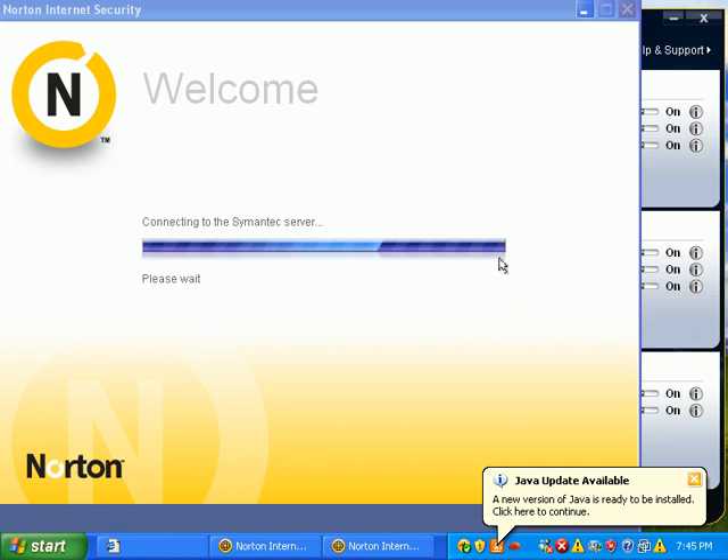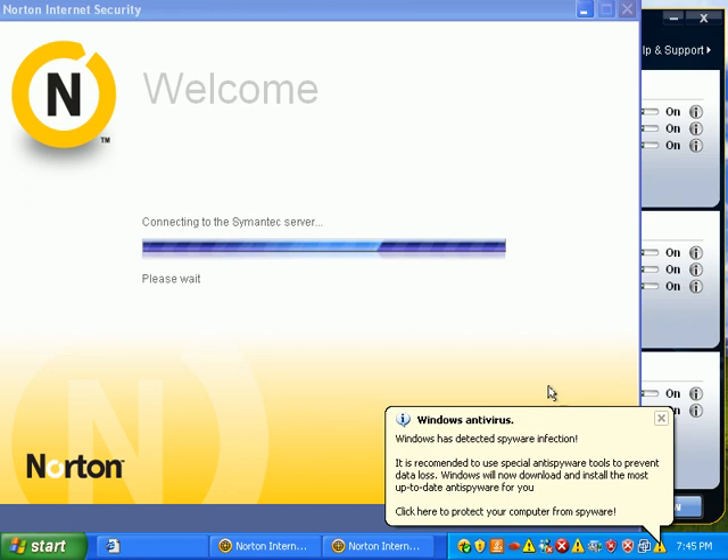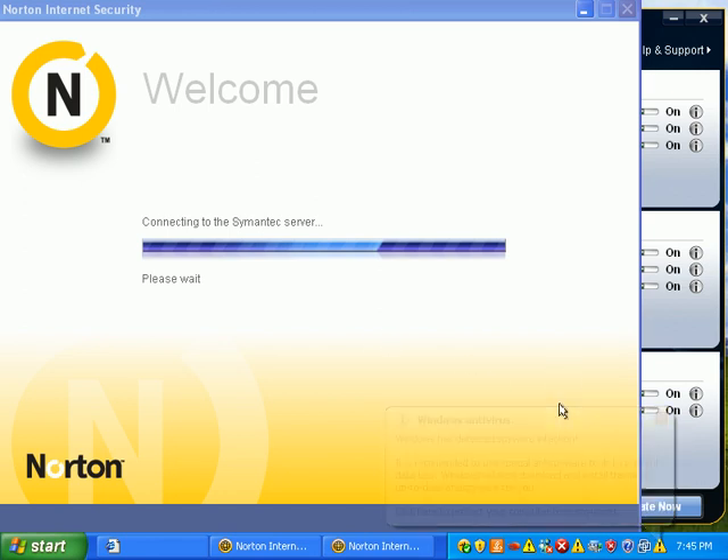But I can tell you, programs with the least amount of graphics can often do the quickest and most damage to any malware infection. Very quick to load. Very, very deadly.